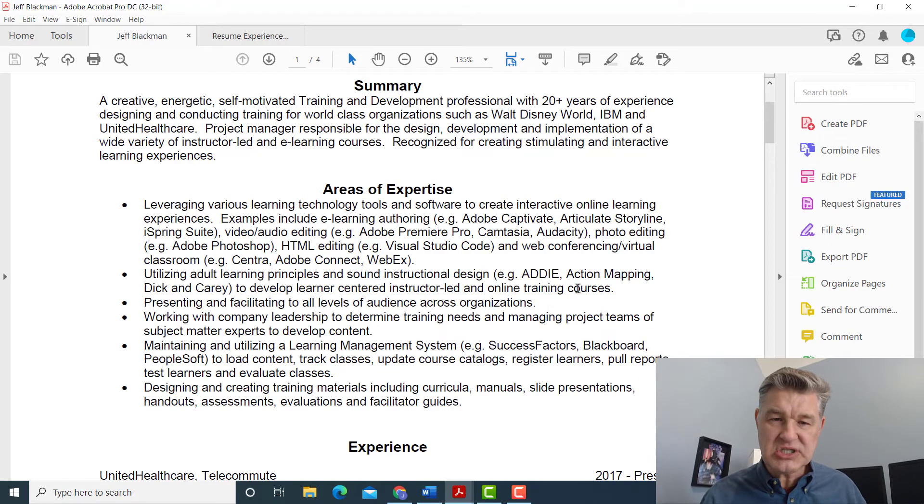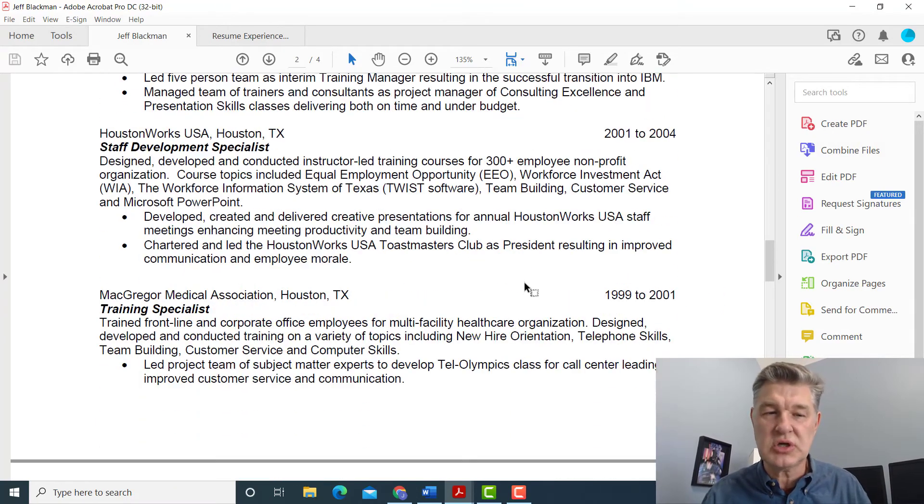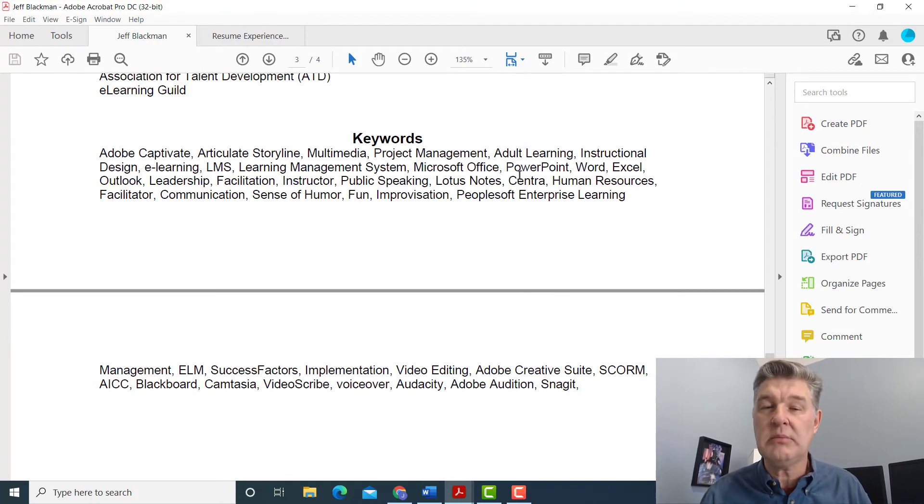When this person applies for an instructional design job, the computer — because most of the time when you apply for a job, it's a computer trying to match keywords to the job description — and this person really does not have anything that's going to match. On my resume, I actually have an 'areas of expertise' section where I put a lot of these keywords. I also sprinkle them around in my different job titles and descriptions, and I have keywords at the bottom of my resume too, because I want the computer to find me — that's how you avoid getting weeded out.